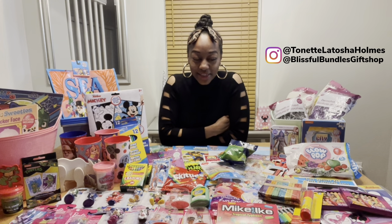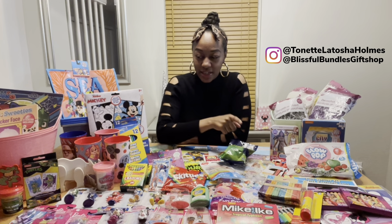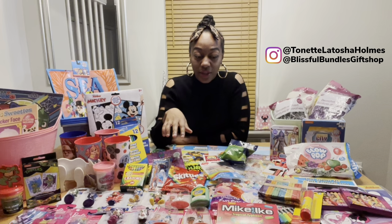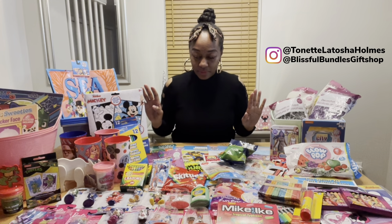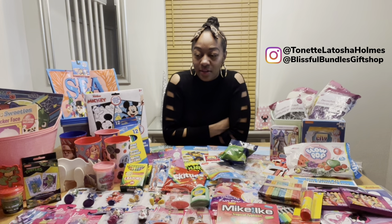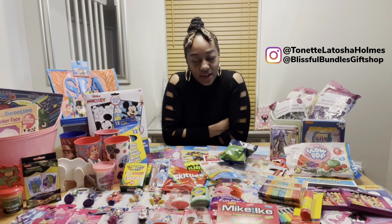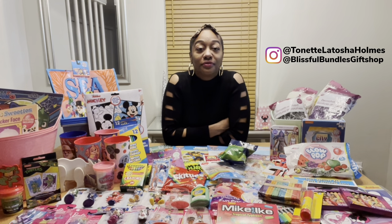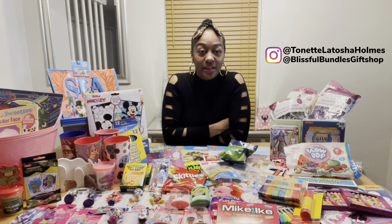For example, I have a spa basket, a chocolate lovers basket, a Mickey Mouse basket, a Mini Mouse basket, a Disney Princess basket, a Barbie themed basket. These baskets are going to be the same, but if you want a personalized bumblebee basket or a ladybug basket or something, then you'll be prompted to contact me. From here on out there will be traditional themed baskets on the website that you can just order and get shipped to you without personalizing them.